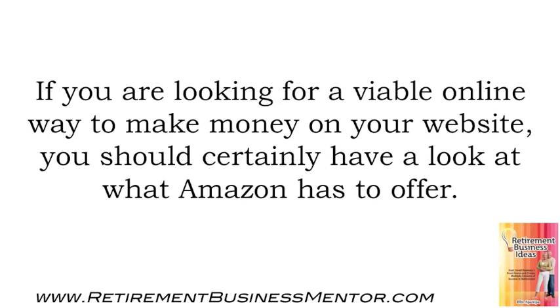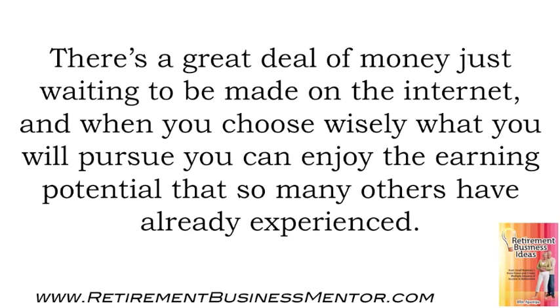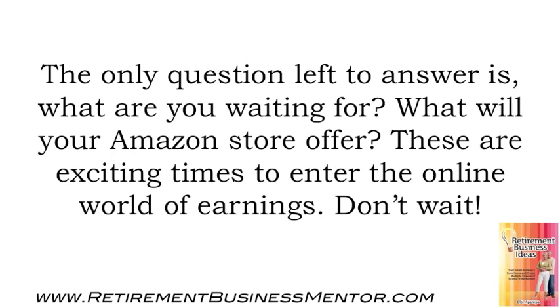If you are looking for a viable online way to make money on your website, you should certainly have a look at what Amazon has to offer. This is a reputable company, and thousands enjoy a solid income by integrating an Amazon A-Store on their website. There's a great deal of money just waiting to be made on the internet, and when you choose wisely what you will pursue, you can enjoy the earning potential that so many others have already experienced.